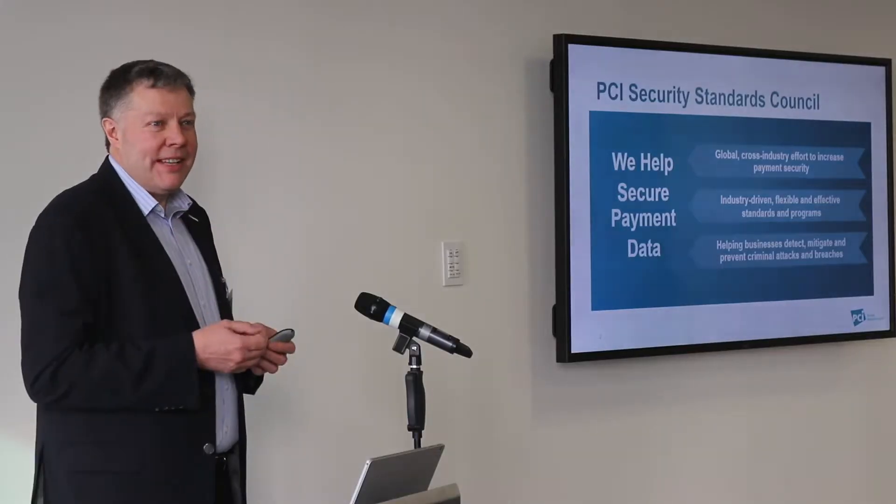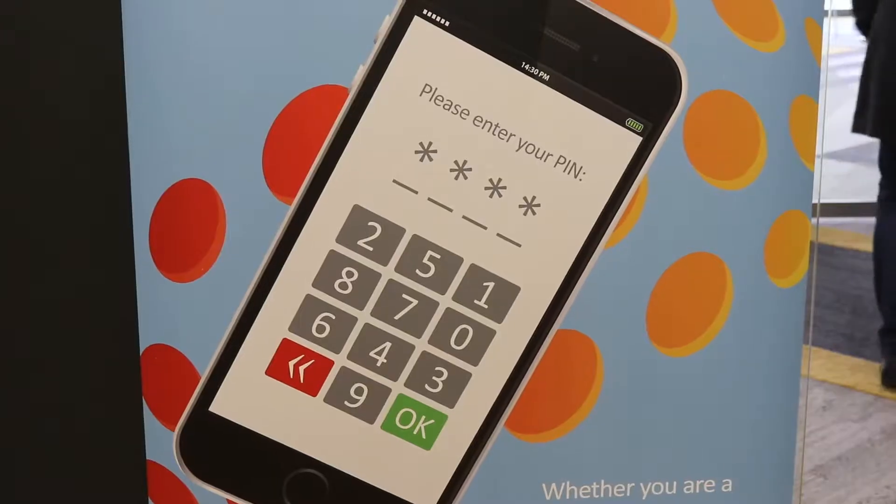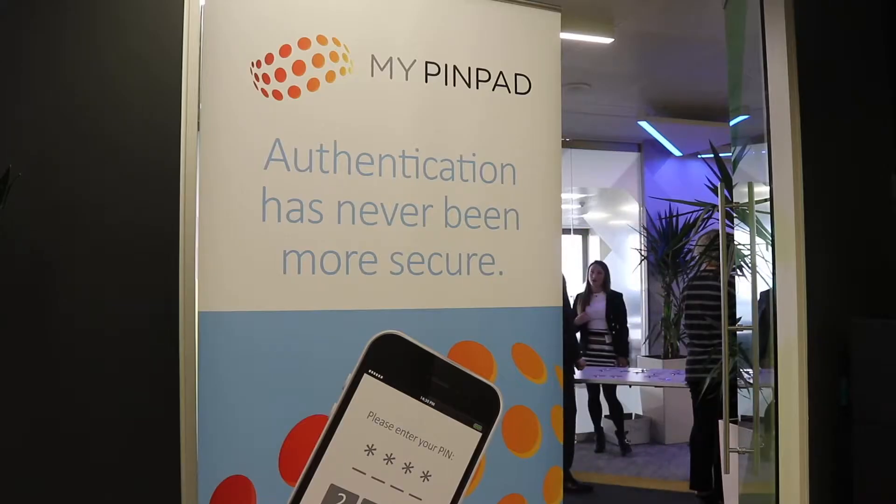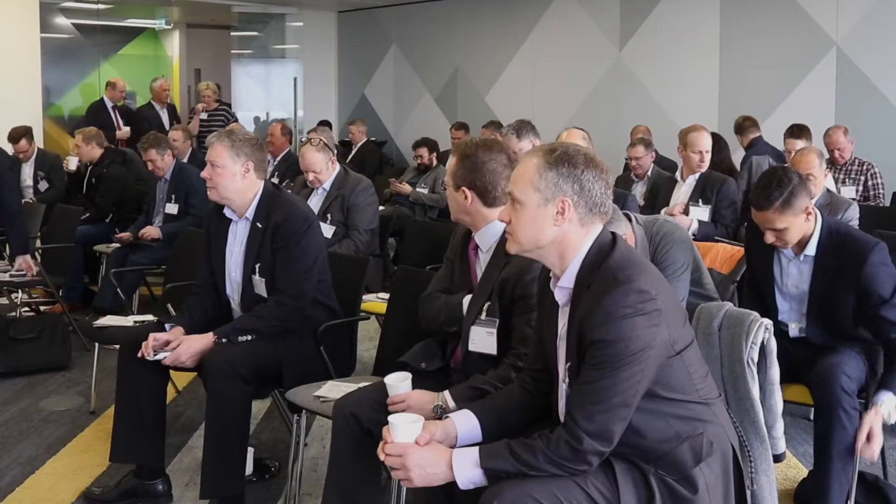We're here today for the MyPinPad breakfast briefing, where I've been introducing the new PCI security standard for software-based PIN entry on commercial off-the-shelf devices. This is all about enabling merchants to accept chip and PIN transactions where they use their mobile device for the PIN entry. We invited around 60 payments professionals and retailers today to investigate the new standard that PCI released in January, enabling the ability to authenticate transactions using a software-based PIN on a mobile device.